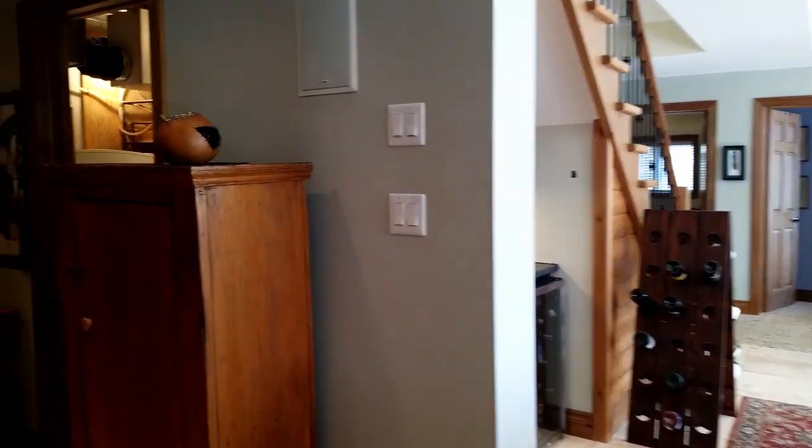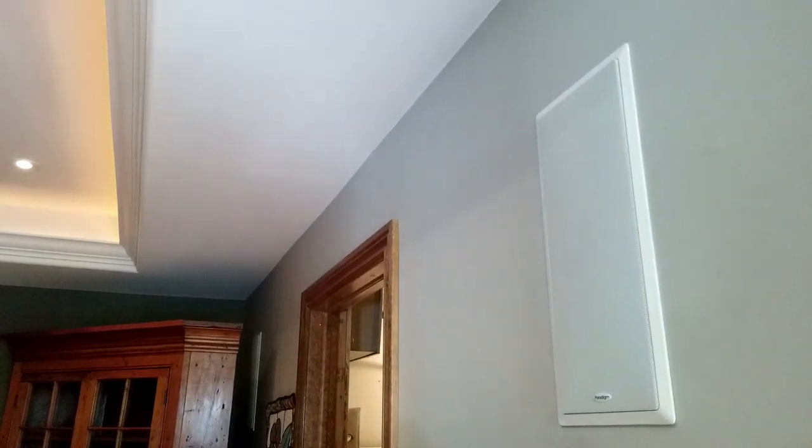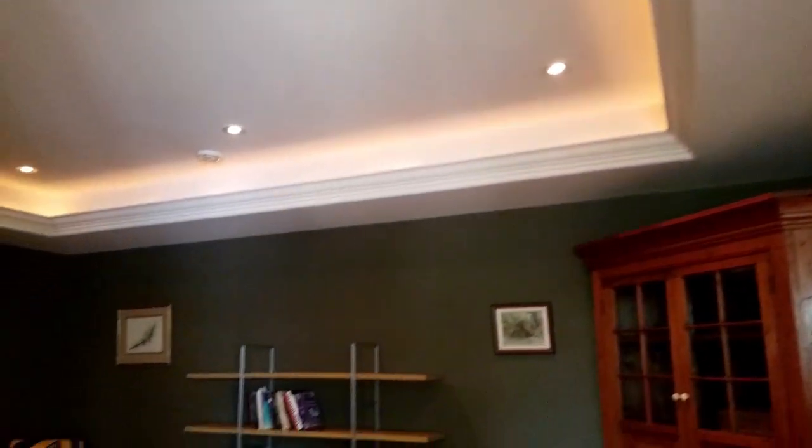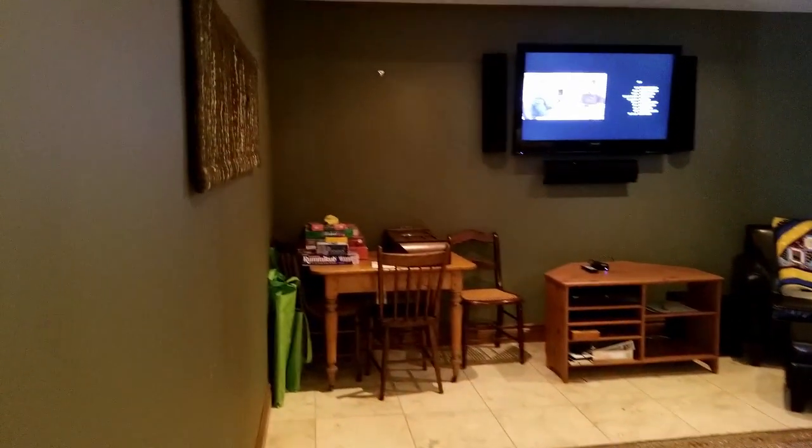Over in the entertainment room, you'll see built-in speakers on the wall that are actually throughout the home — it's wired for sound. There's also Cat 5 wiring, as well as a full security system with smoke alarms and carbon monoxide detectors that are all monitored.